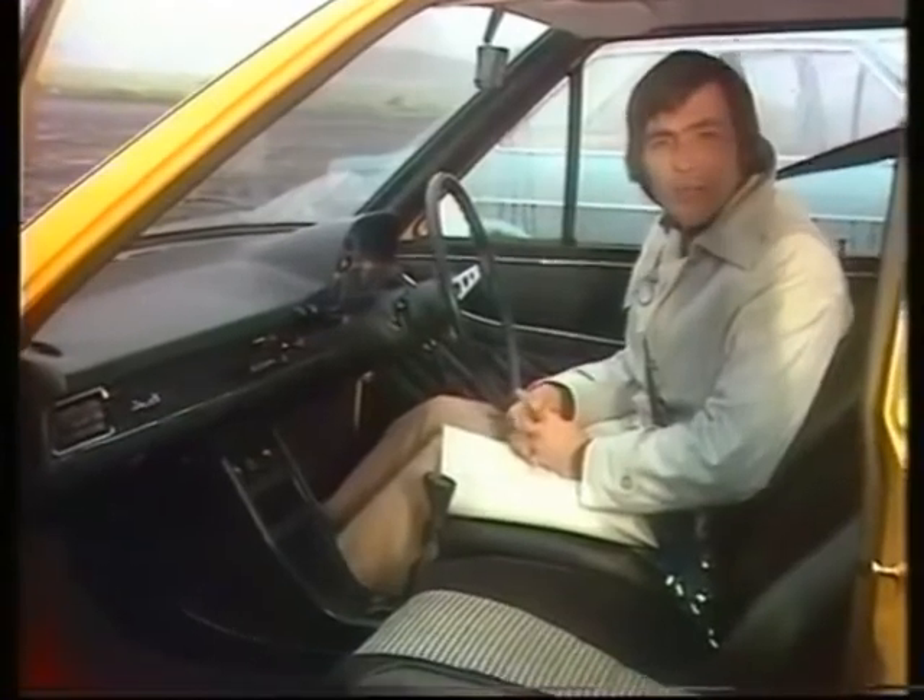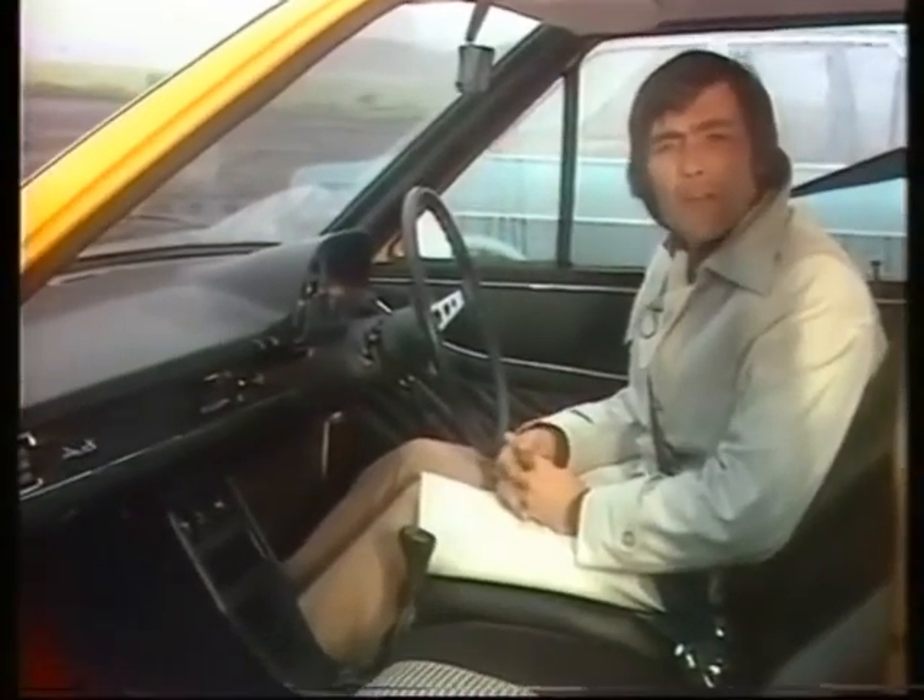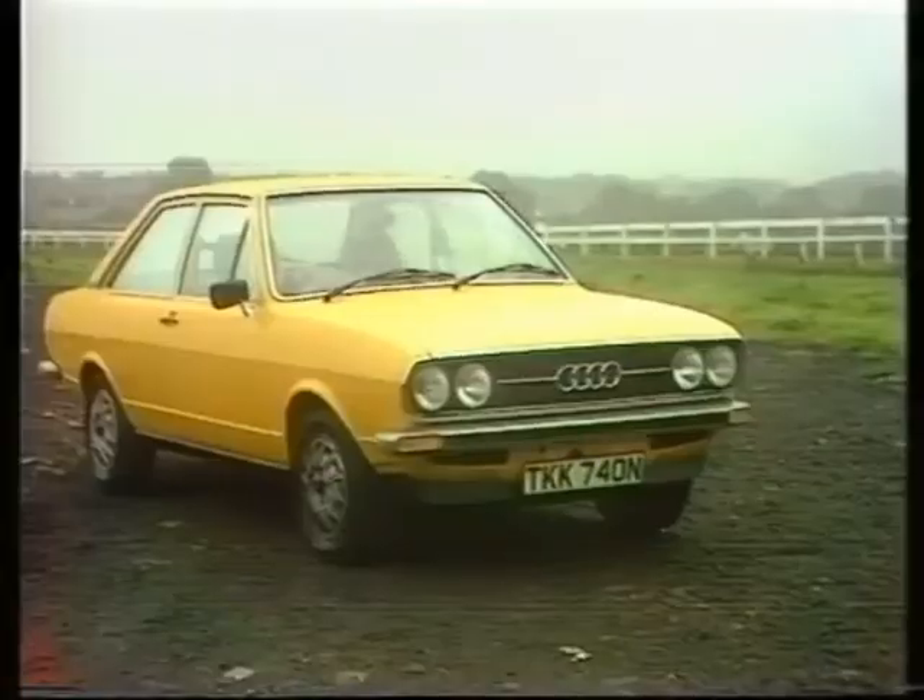As for colours, well, as you would expect, there are three suitably GT alternatives. One of them is named, perhaps slightly unfortunately, Cliff Green. And then there's Iberian Red, and the colour that this car's in, which is called Monza Yellow.